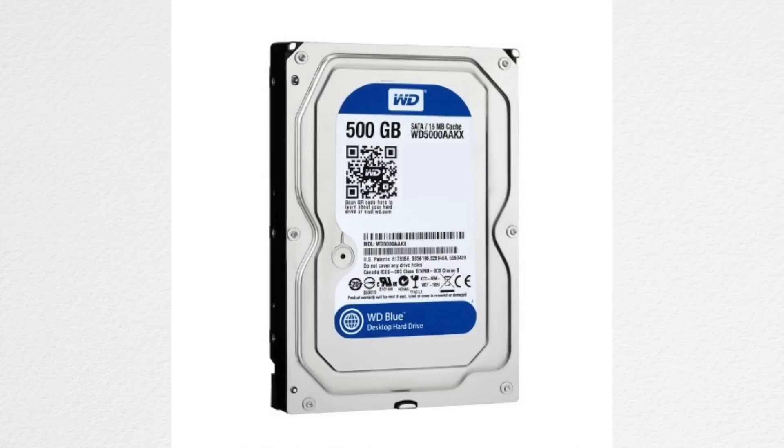For our last main component we have a 500GB Western Digital Caviar Blue — and yes, that is a hard drive. A 500GB hard drive should definitely get the job done, at least for me. Of course you can go bigger if you want to.